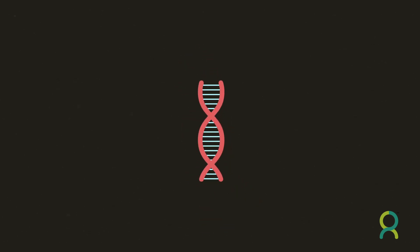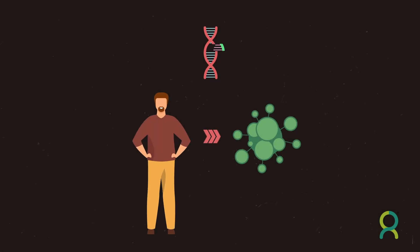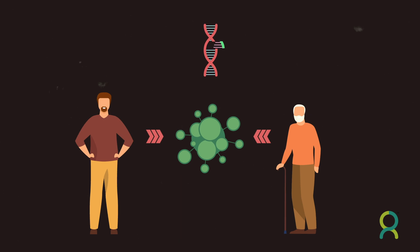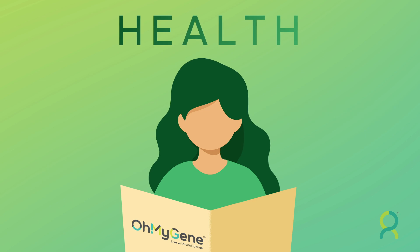OhMyGene can scientifically confirm or predict genetic mutations that may increase the likelihood of an individual having the disease at present or perhaps later in life. This helps people make early and informed decisions on their health.